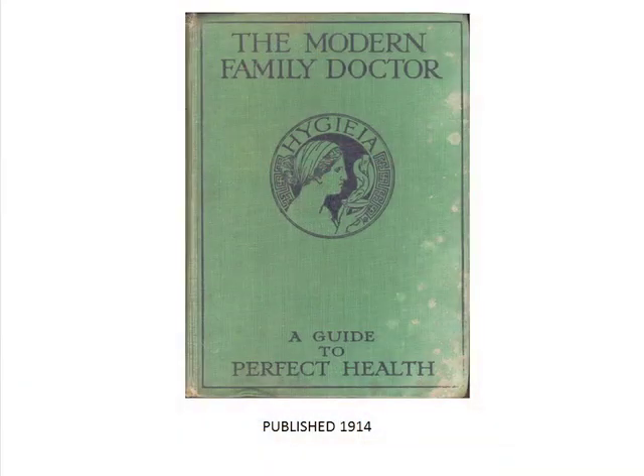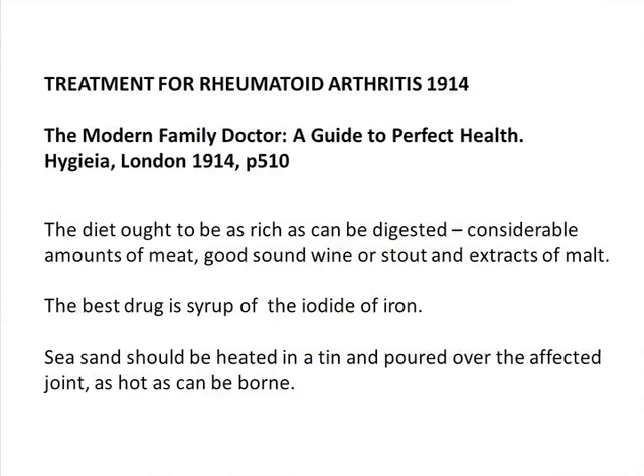Let me go back further than 28 years. A maiden aunt of mine died, strangely, at the age of 88, about a year ago. Among our book collection I found a book called The Modern Family Doctor, published in 1914. I got that book before my siblings robbed her house of all the things she hadn't left them. I brought it home and looked up rheumatoid arthritis.